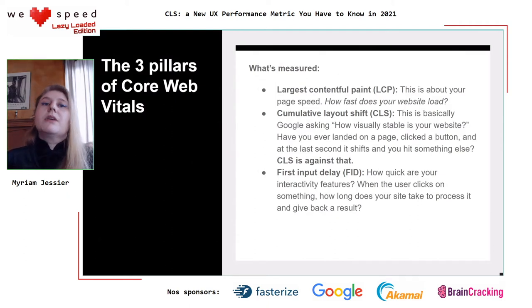Now let's talk about the three pillars of Core Web Vitals. The Largest Contentful Paint, or LCP, is about page speed purely — how fast does your website load? Cumulative Layout Shift, or CLS, is basically Google asking: how visually stable is your website? If you have ever landed on a page, clicked a button, and at the last second it shifts and you hit something else — CLS cares about that. There is now a number on your page. And then there is interactivity: FID, First Input Delay — how quick are your interactivity features when the user clicks something?